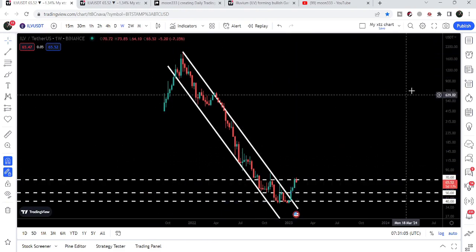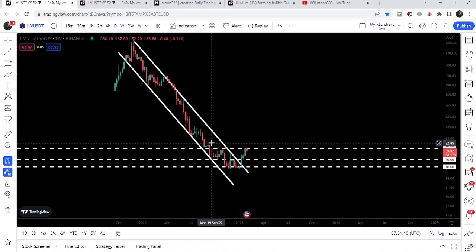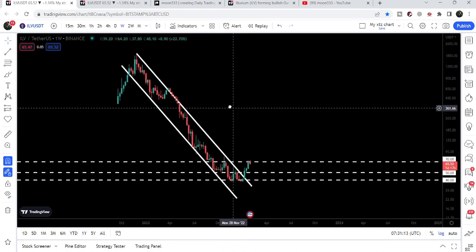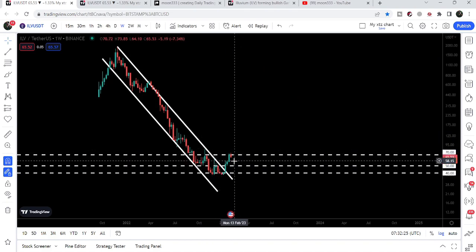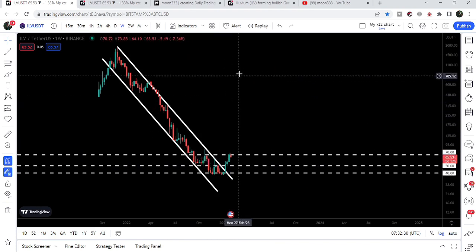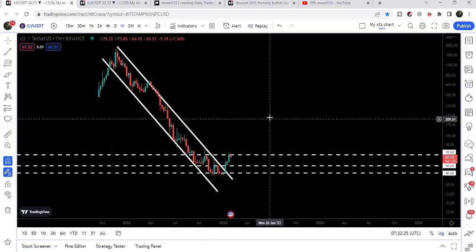Now if we take a look at the weekly time frame chart, Illuvium has already broken out a very big resistance of a long-term down channel on the weekly time frame. Recently, after forming a double bottom, we broke out the resistance almost three weeks ago, and the price line reached the next resistance at $70. Before that we had a very strong resistance at $50, which was working as a support and then a resistance. The final target for this big breakout from the down channel is the top of the channel — a quite long-term target — approximately at $2,000.